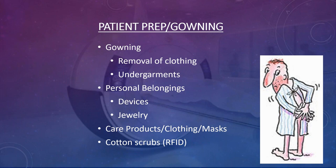One concern with cotton scrubs is that many hospital systems now embed RFID tags in them for tracking. If you're imaging the area where the RFID tag is located, it will create artifact and could injure the patient. Make sure your facility's gowns do not use RFID tags.